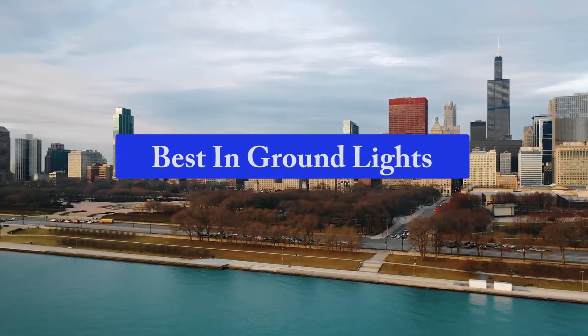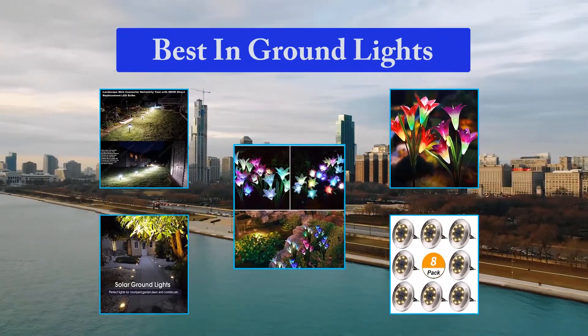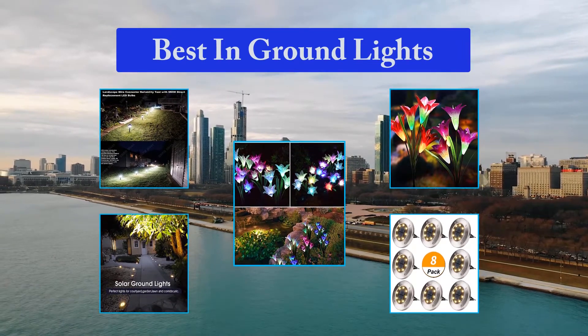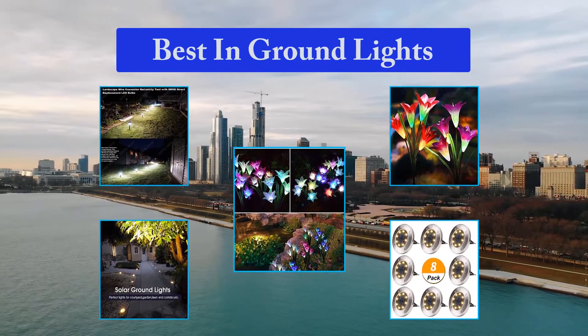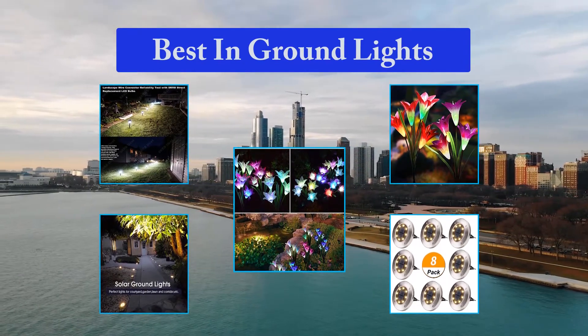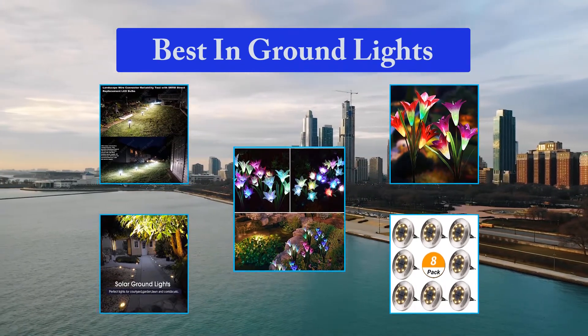Top 5 Best In-Ground Lights. Decorating your lawn, driveway, garden, or patio with the best solar disc lights is one of the simplest ways to make it lovelier and more interesting. These disc lights offer plenty of benefits, including wireless operation, light sensor, stainless and weatherproof design. They're also durable and designed for long-lasting use.